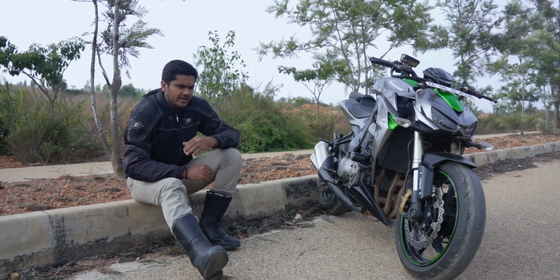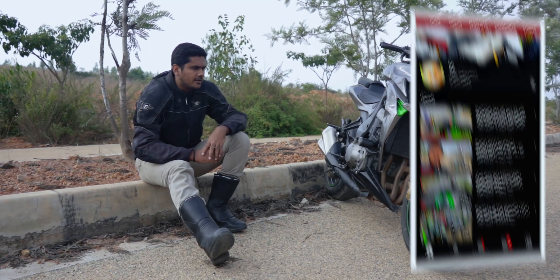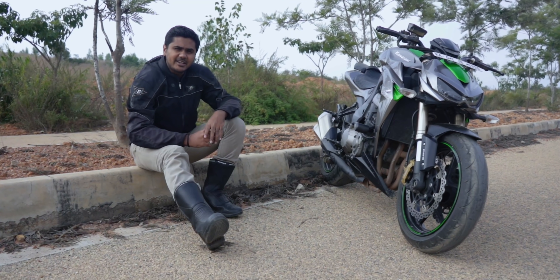I'm gonna live with this bike. Hey guys, I think you all know me. My name is Deepak, but they call me DV — mainly because of my YouTube channel. I'll give you my ride history and experience.